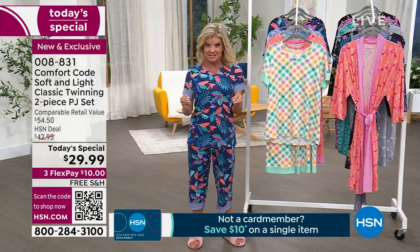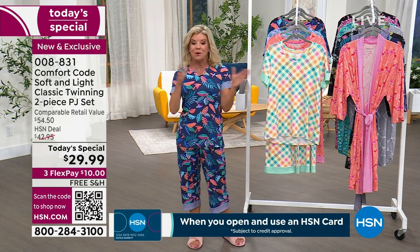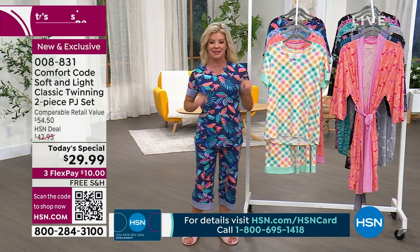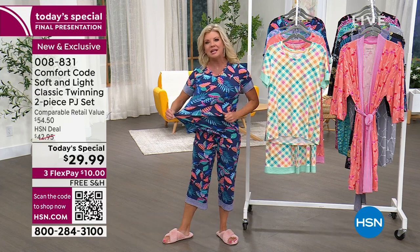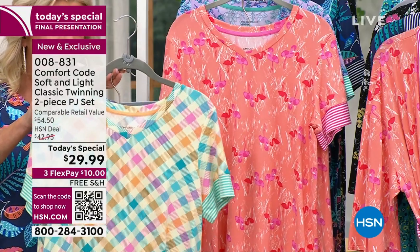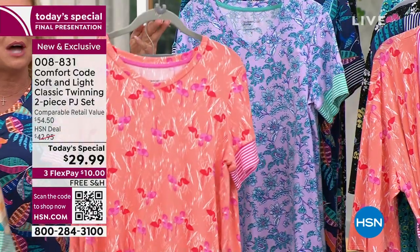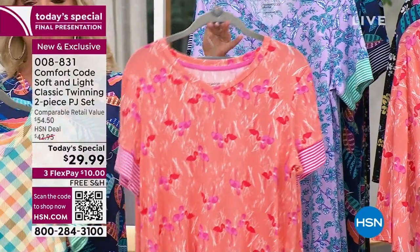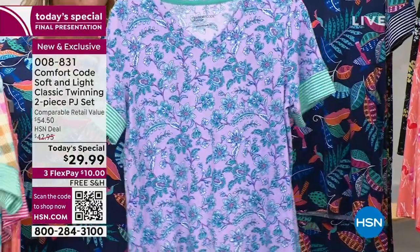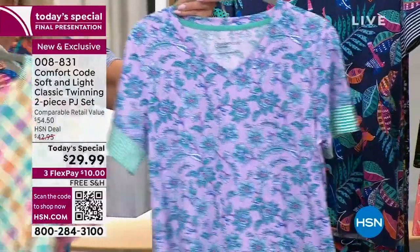We do have petites, so if you're five-four and shorter — I'm wearing the petite in my normal size. This is the final presentation of the day. It has a lot of give, a lot of room, and washes beautifully. The most limited right now is the multi — we're calling it bias gingham. Look at these gorgeous colors. The lilac in the damask has also been a number one top favorite on the day.